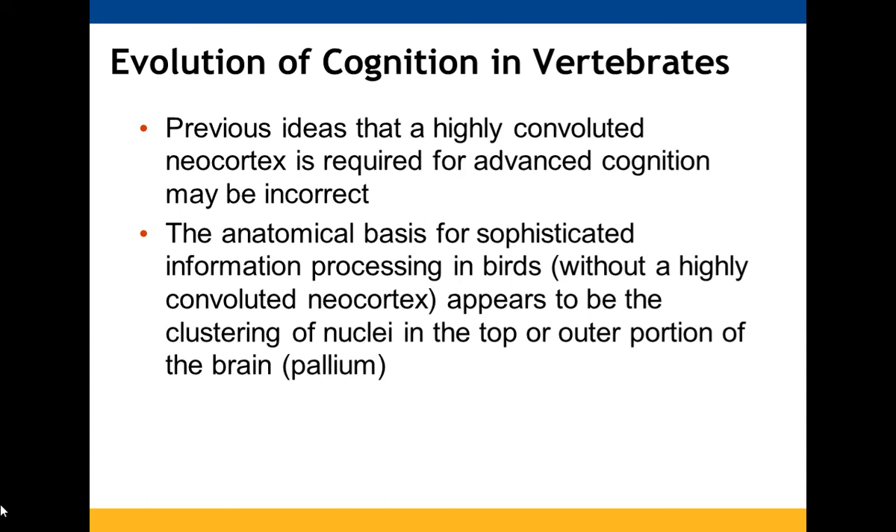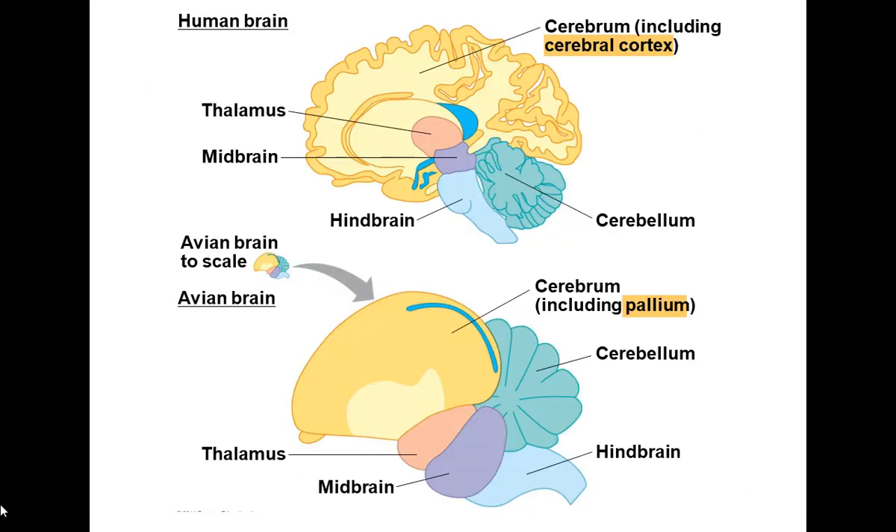Previous ideas that a highly convoluted neocortex was needed for advanced cognition aren't necessarily accurate. Birds are able to do highly sophisticated processing using clusters of nuclei located in their pallium — the top or outer portion of the brain. The slide shows the avian brain and the human brain to scale for comparison.